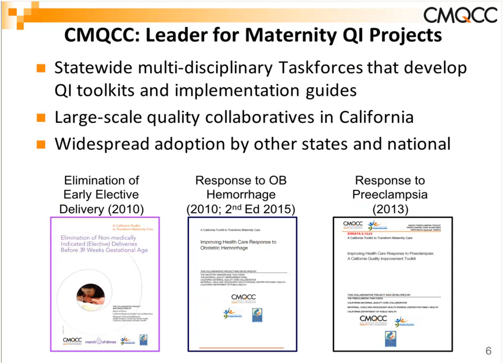Our approach starts with statewide multidisciplinary task forces that develop toolkits and implementation guides. These have included our first one with the March of Dimes for elimination of early elective delivery, the hemorrhage toolkit — so successful we did a second edition last year — and the preeclampsia toolkit. All have been very frequently downloaded, up to over 5,000 downloads. The model of a multidisciplinary team identifying best practices and reviewing the literature has been a good one.